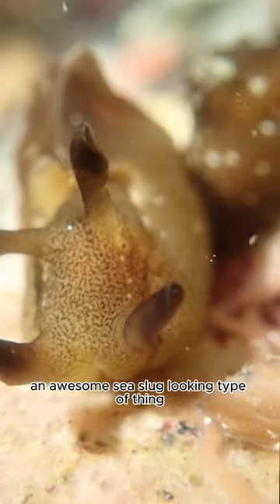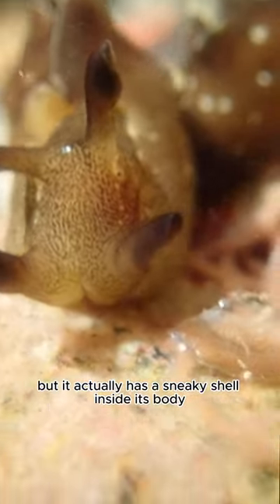This is to see here — an awesome sea slug looking type of thing, but it actually has a sneaky shell inside its body.